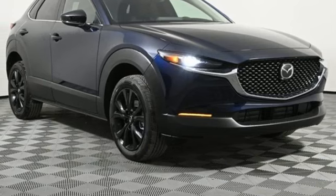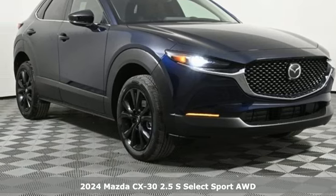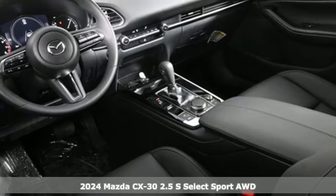It's a new 2024 Mazda CX-30. With Mazda, driving's what matters most.